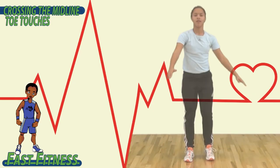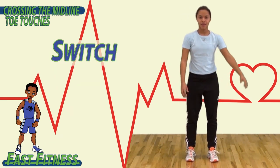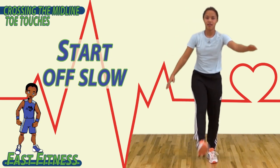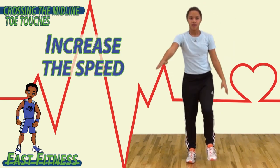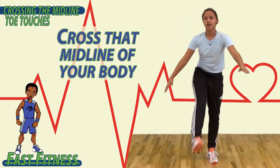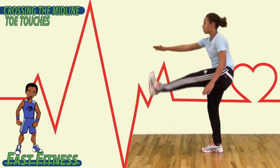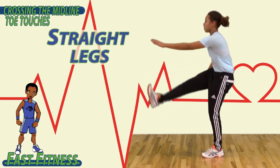To begin, keeping your legs straight, try to touch your opposite toe with your hand. Then switch. Start off slow, and as you feel more comfortable and balanced, go ahead and increase the speed. Cross that midline of your body, touching your hand to your toe. Try to keep your leg as straight as you can.